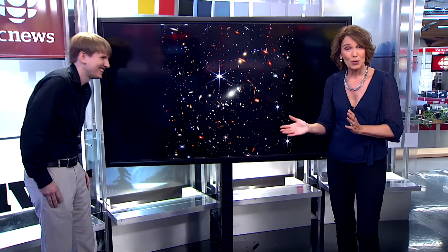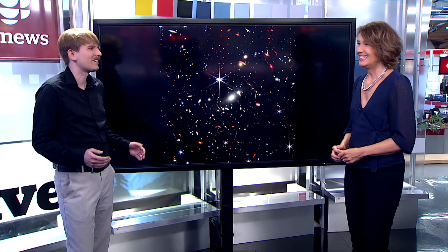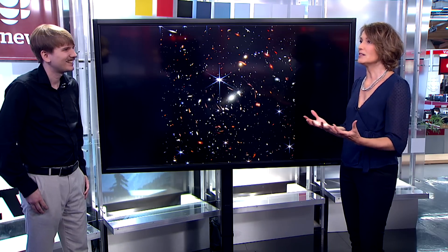Galaxies that are far, far away have gotten a little bit closer. There are dazzling images from the James Webb Space Telescope that were recently unveiled, and they show the farthest that we Earthlings have ever seen in time and distance into space. I'm going to let astrophysicist Tyrone Woods do the explaining for us. Tyrone has come over from Victoria to join us today. Let's talk about what a big deal this telescope is and these images.